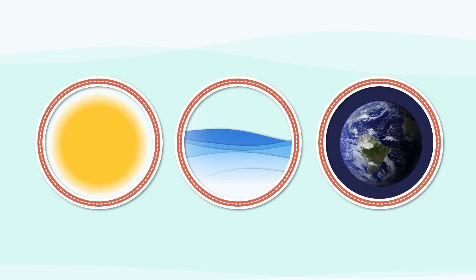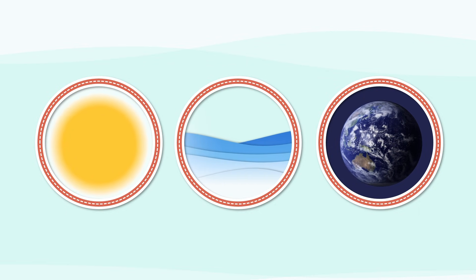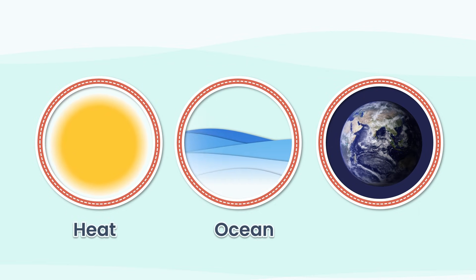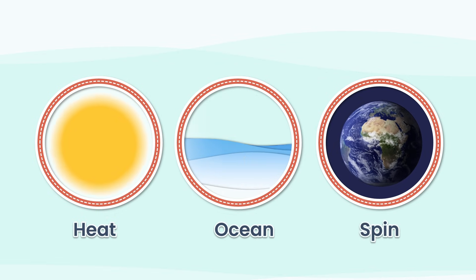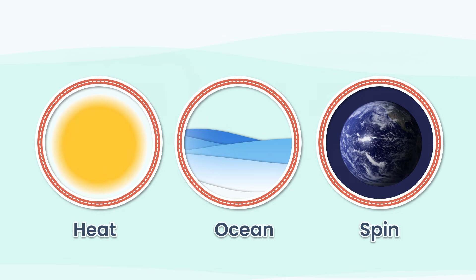To build one of the most powerful storms on Earth, you only need 3 ingredients: intense heat, a vast ocean, and a spinning planet. Get this recipe just right and you don't get a storm — you create a monster.